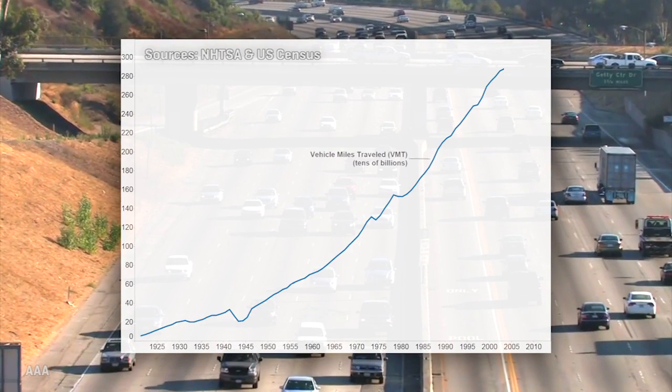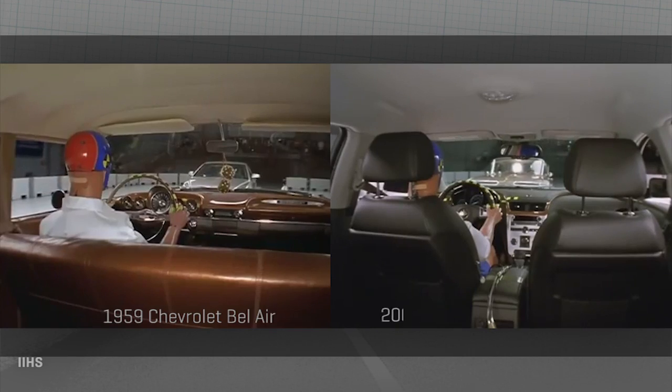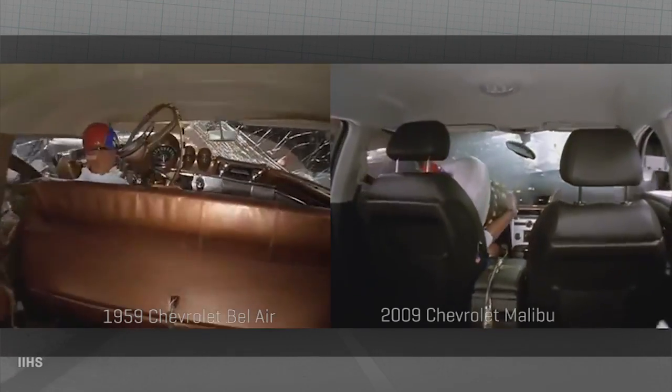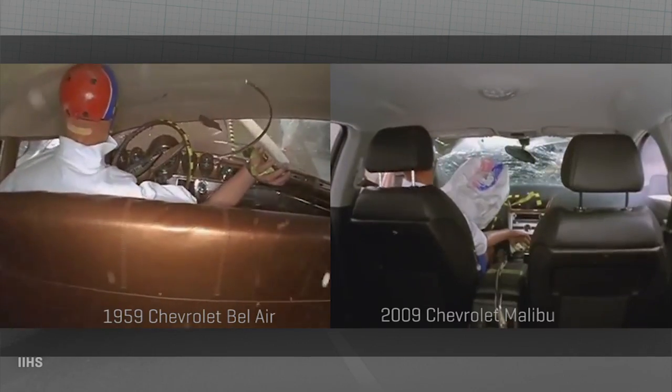But if you really want to see the effects of the FMVSS, just look at a graph. As the miles we drive in the U.S. have soared, the deaths per mile driven have plummeted. The expectation of automotive safety has radically changed since March of '67, and car makers know it pays to double-check that every bit of their designs conform to the FMVSS.